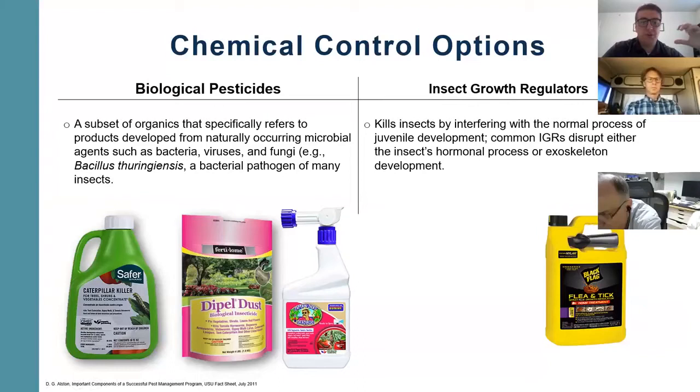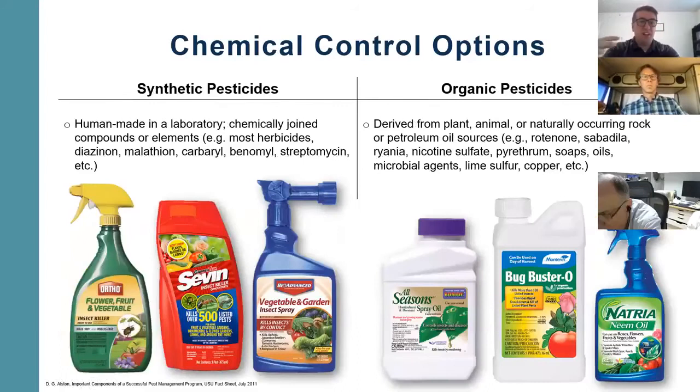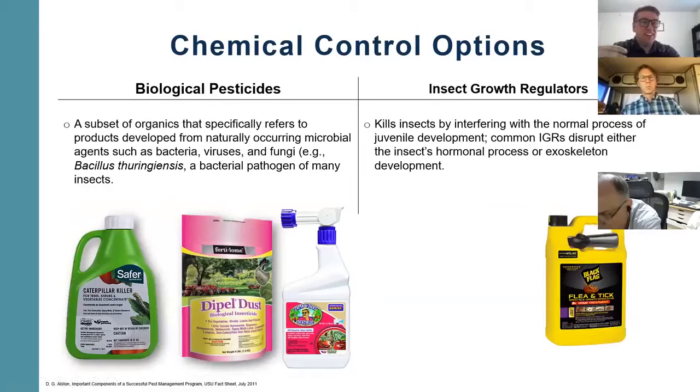I listed some products there as well. And then lastly we have insect growth regulators, or IGRs. These kill insects by interfering with their normal process of juvenile development — they'll disrupt the insect's hormonal process or its exoskeleton development. A lot of commercial pest control companies will use these for cockroaches, fleas, and ticks. So to review: within chemical control we have synthetic pesticides, organic pesticides which can include biological pesticides, and insect growth regulators.